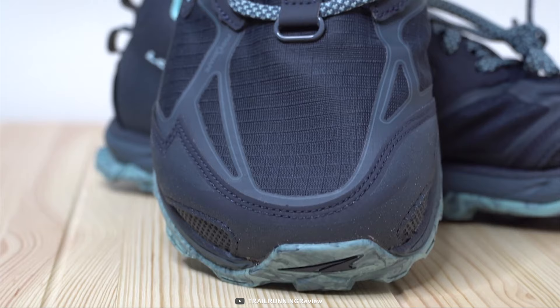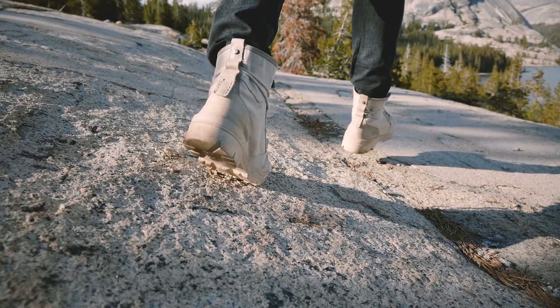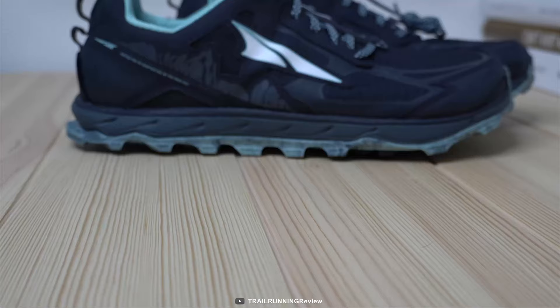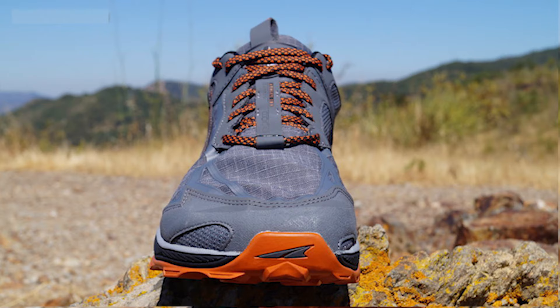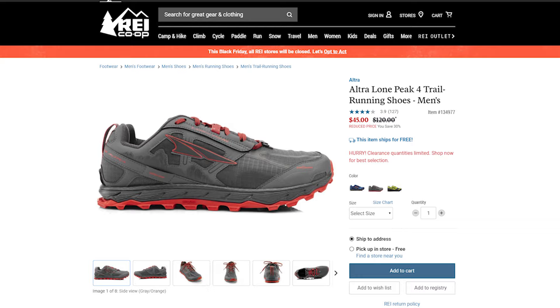Weighing at around 8 ounces, this shoe is so lightweight that you don't even feel like you're wearing a shoe on your trip. If you are looking for a running shoe that you can wear to tackle versatile terrain with confidence, then the Altra Lone Peak 4.5 is the right choice for you. It has earned good reviews and ratings from customers, and you can get it at around $45 online.